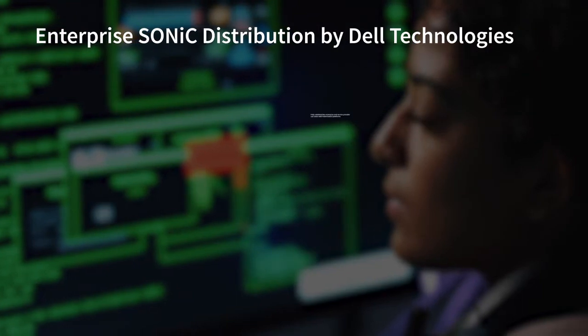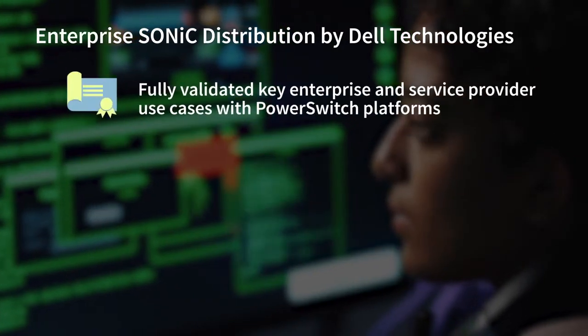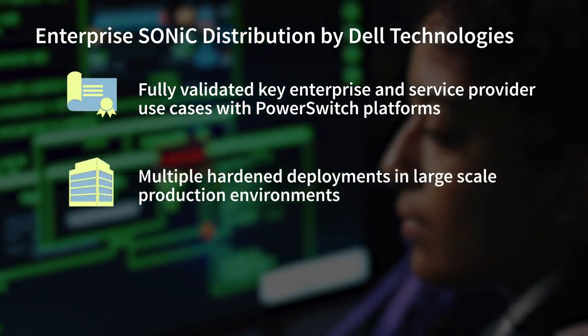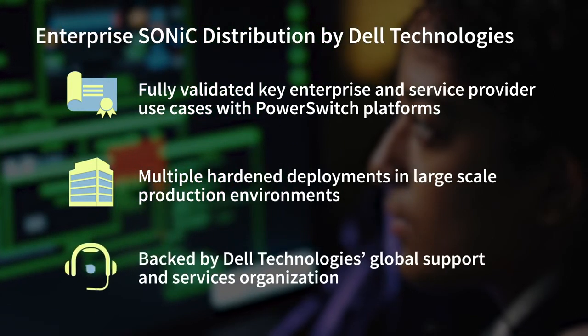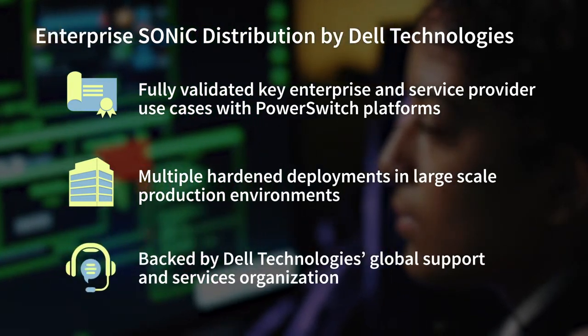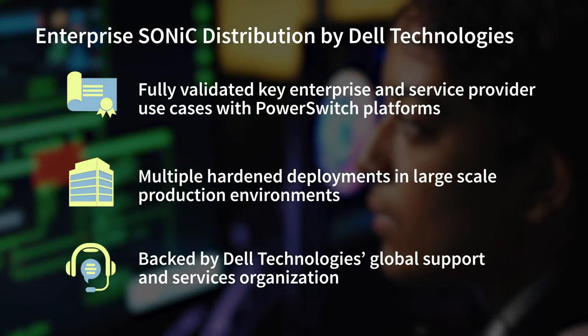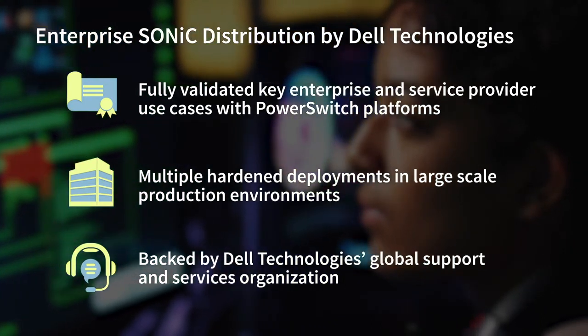Dell Technologies has demonstrated its commitment to the open networking space, and its leadership makes it particularly well-suited to fully test and validate Enterprise SONIC distribution across a wide variety of network devices and ecosystem partners, as well as provide the requisite levels of functionality and management support. Not only has Dell Technologies fully validated key enterprise and service provider use cases with their PowerSwitch platforms in the lab, but it also has a number of hardened deployments in large-scale production environments as well. The solution is backed by Dell Technologies' global support and services organization, enabling organizations to have the benefit of open-source technologies with the peace of mind that comes with 24x7 enterprise-class support in more than 160 countries worldwide.